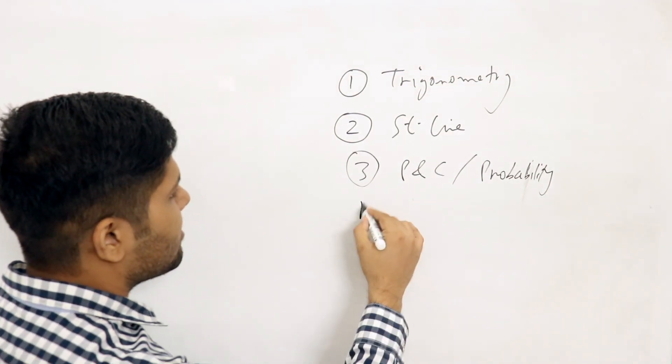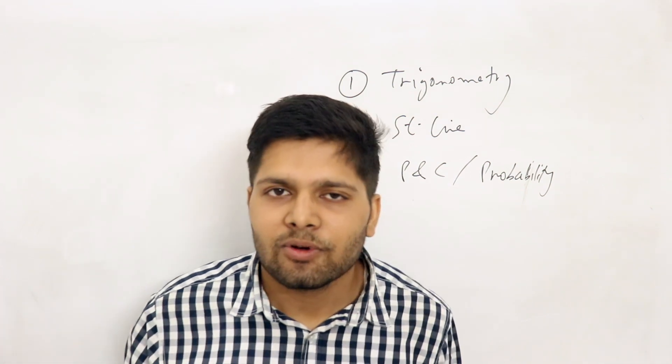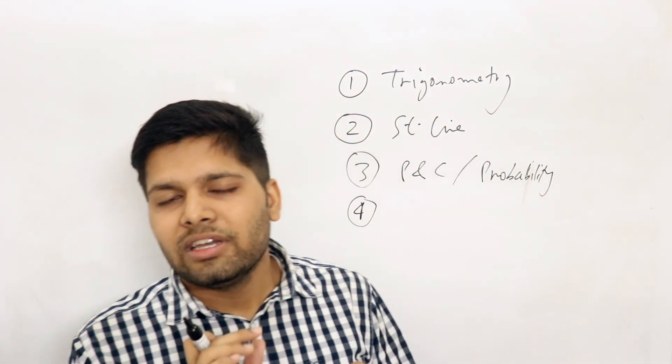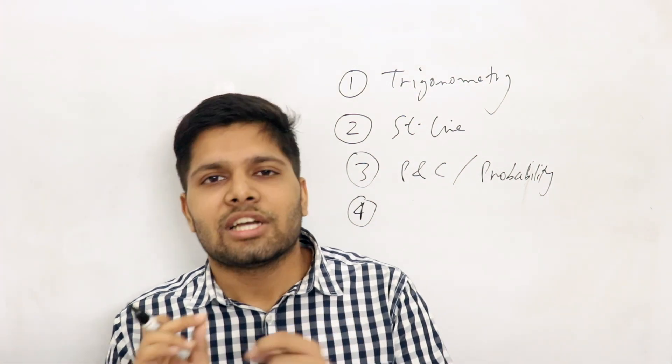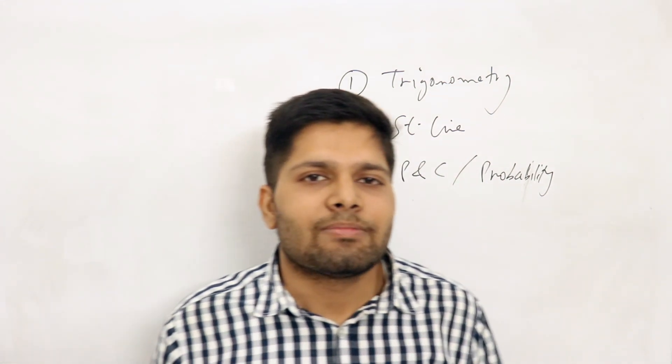By the way, I am not picking niche or small chapters. I am picking very big, basic, building-block type of chapters. I have also done physics and chemistry videos where I have taken similarly big and important chapters.